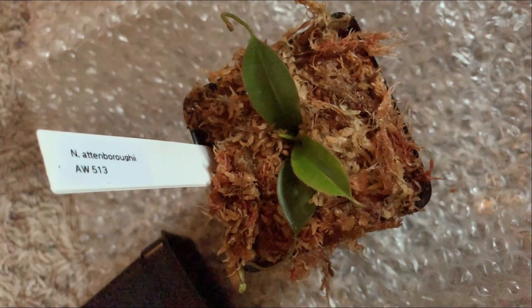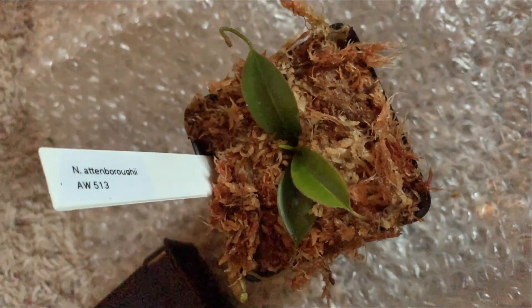And there you go — Nepenthes Attenboroughii AW513. The one on the bottom clearly has the soil in it, so I'll just try to pull the tape off this top one. And there we are! We can see the plant. It's ready to go into my Highland Terrarium. Let's go take it down.